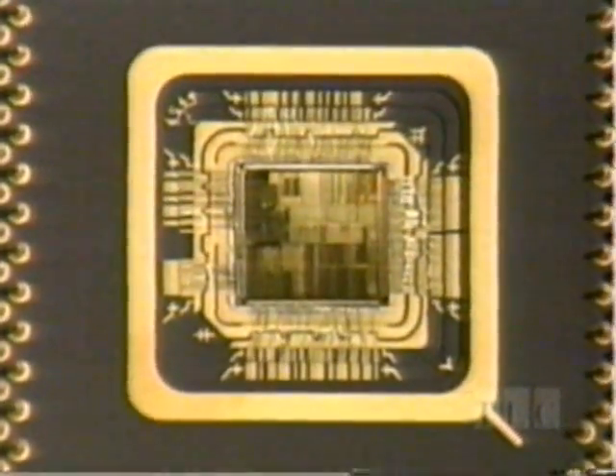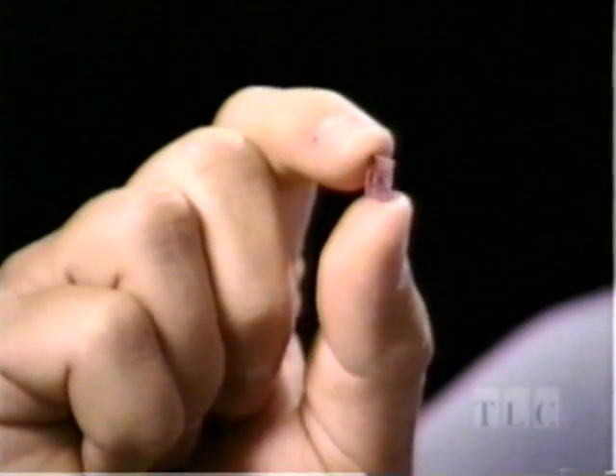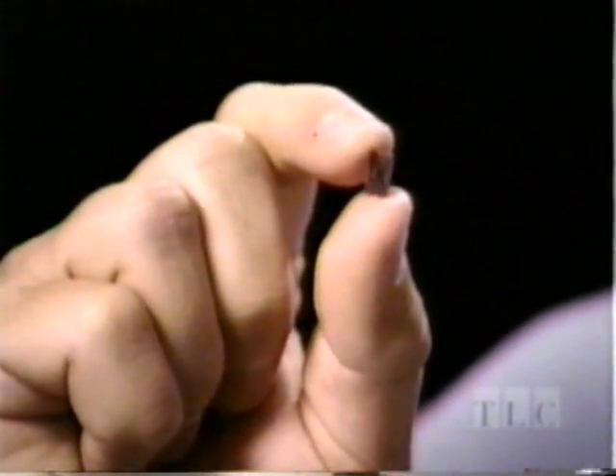The silicon chip. Its looks are truly deceiving — so small, yet so incredibly powerful. How does it work? Inside each chip is a complex maze of circuits, miniature highways. The circuits carry electronic information from one place to another. The more circuits you have, the more powerful the computer. The closer they are together, the faster the information can travel.